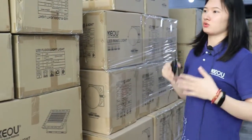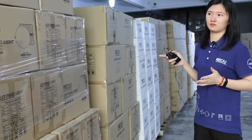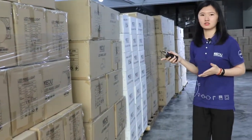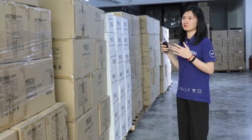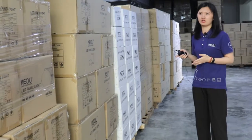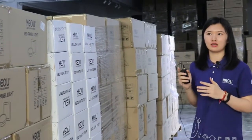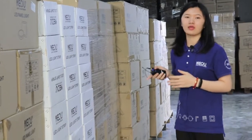You can see here are so many cartons, so many items. These items are tested and packaged, and once verified with no issues, they are stored here.